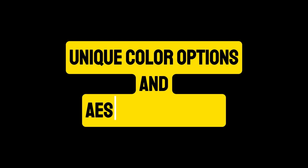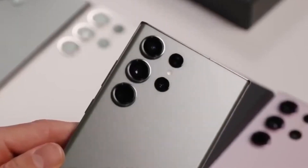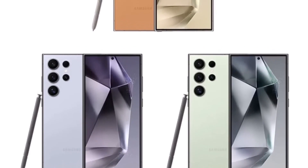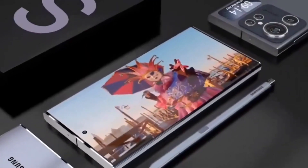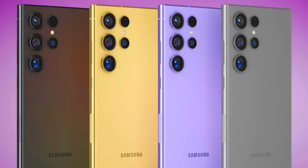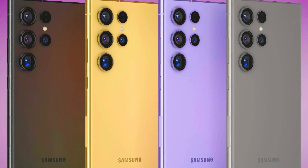Unique color options and aesthetic appeal: In addition to the standard gray, the S24 Ultra will be available in three exclusive colors — Serene Blue, Refreshing Green, and Vibrant Orange. These options add a touch of personality and style, catering to a range of tastes. The blue and green variants feature black middle frames, while the orange variant comes with a silver frame, each adding a unique aesthetic appeal.